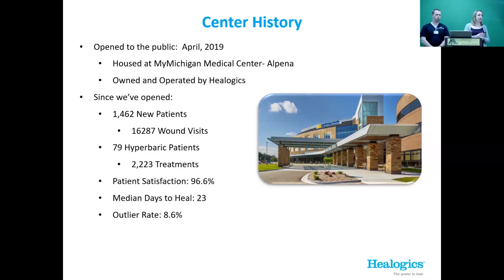Since we've opened, we are very fortunate to have helped a lot of people. We've helped 1,462 new patients. We've had 16,287 wound visits — quite a lot. We're going to be talking about hyperbaric treatment today, and for that, we've had 79 patients and 2,223 treatments.